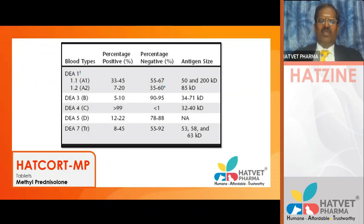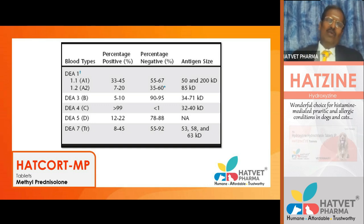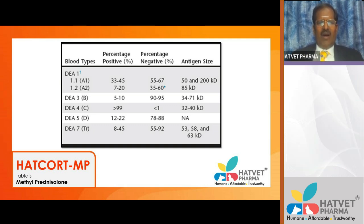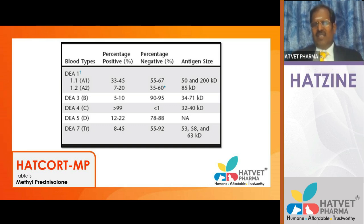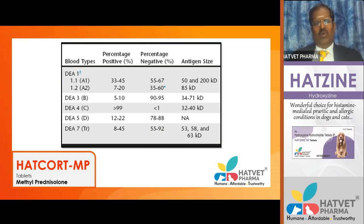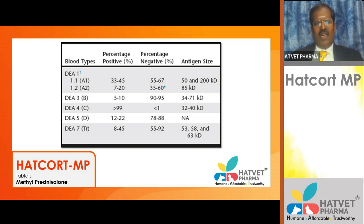There are several blood groups in dogs: DEA 1.1, 1.2, 3, 4, 5, 6, 7, 8, 9, 10, 11, 12, 13, 14, and more. DEA 1.1 positive blood can cause transfusion reactions. According to a 2022 article, you need to identify dogs with DEA 1.1 positive blood and avoid giving it to recipients. Most first transfusions are safe in dogs because there are no naturally occurring alloantibodies. In cats, however, blood typing is mandatory before transfusion.